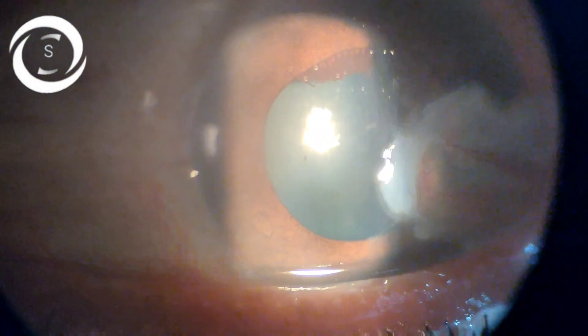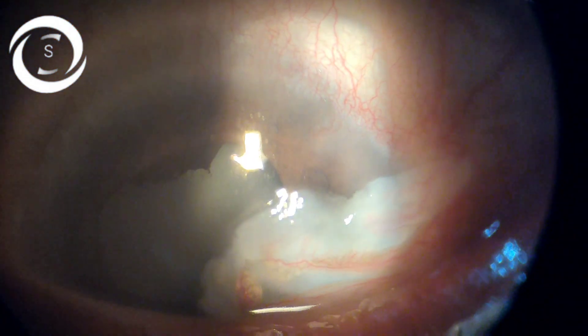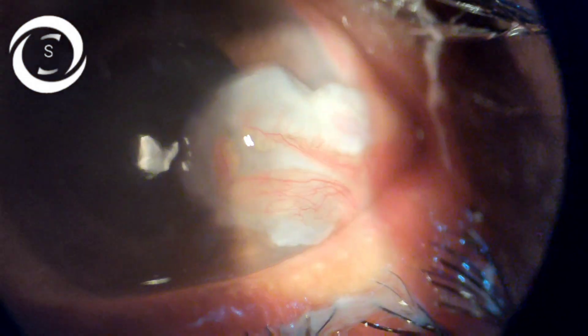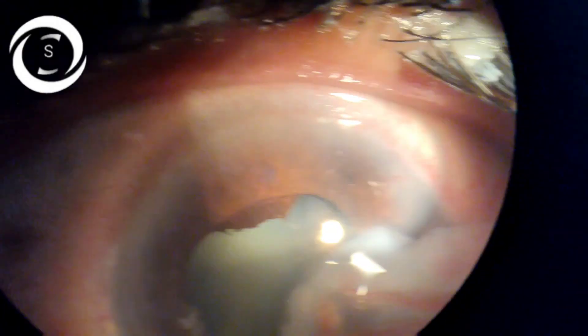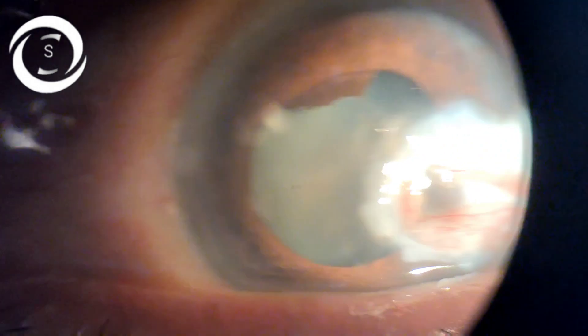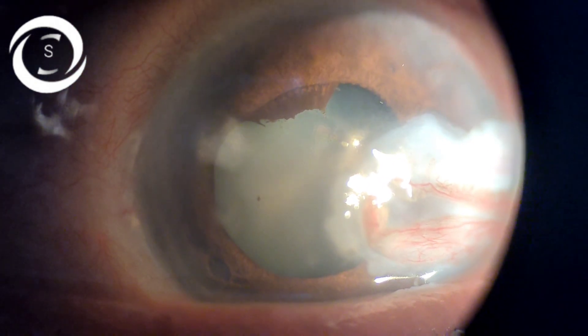Here you can see that we have applied a pedicle conjunctival plus amniotic membrane graft on the corneal perforation. This female patient had a resistant keratitis with impending corneal perforation and there was a serial positive as well. As a tectonic graft was not available, I decided to use amniotic membrane. I first applied amniotic membrane and then, to give it support, I applied a pedicle conjunctival flap from 3 o'clock over the amniotic membrane.